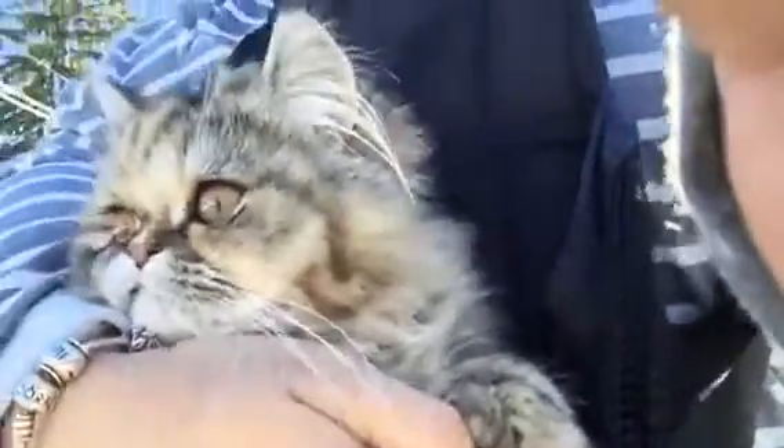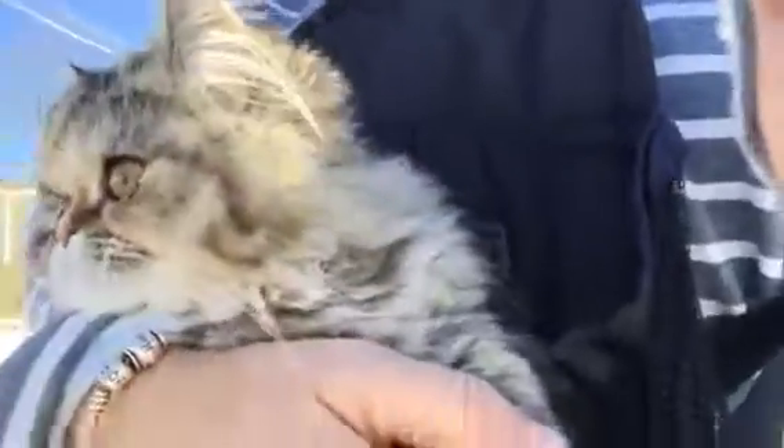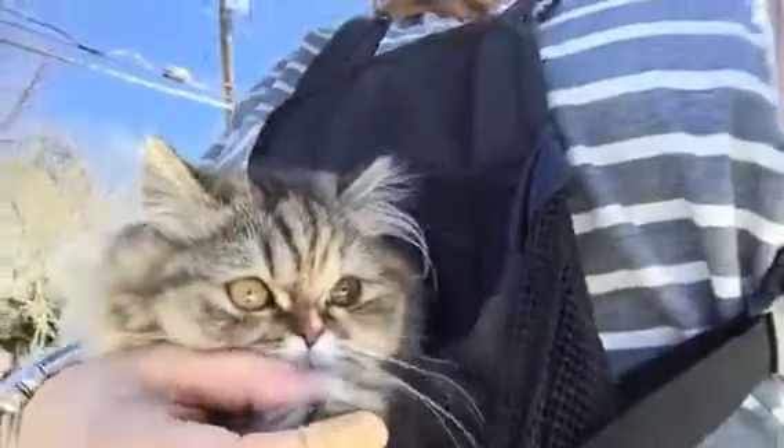Hi everyone. This is Gigi. She's in this little front pouch thing — it's for a dog, this one. And we are walking to the bus stop. Gigi likes to go for a little walk and get some air. This is one of the ways I train her to get used to all kinds of noises and sounds.